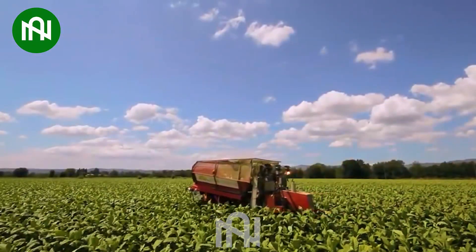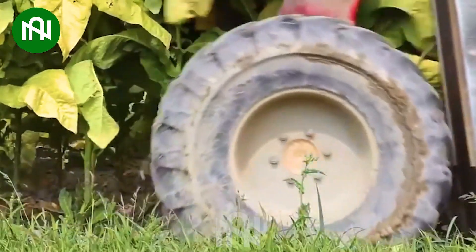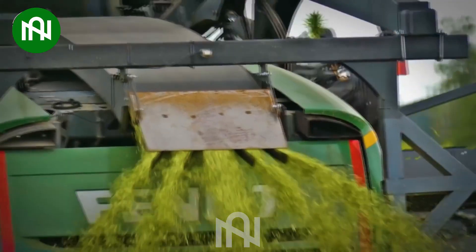Do you see how farmers harvest tobacco leaves? This machine can harvest more than one tonne of hemp within just one hour!